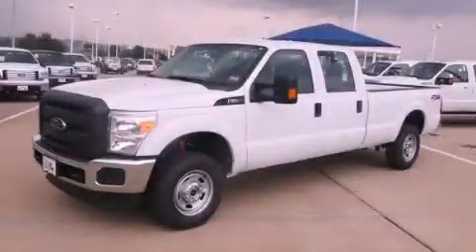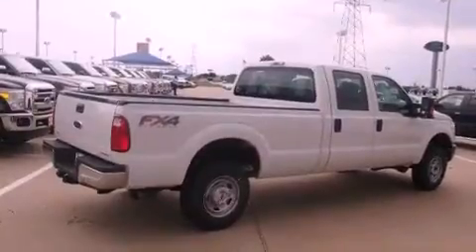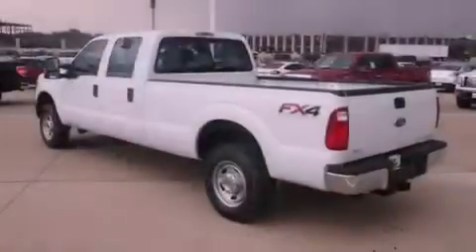This is a brand new 2012 Ford Super Duty — strong, durable, and dependable. It features a 6.2-liter eight-cylinder engine, a six-speed automatic transmission, and the added safety and control of four-wheel drive.